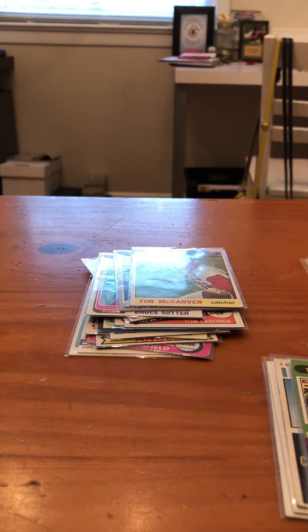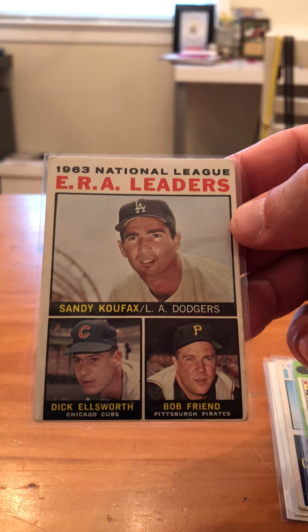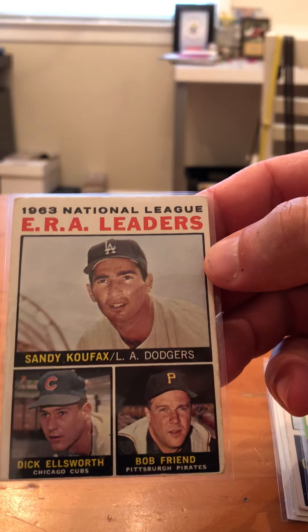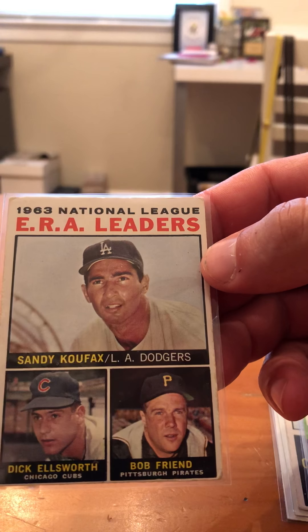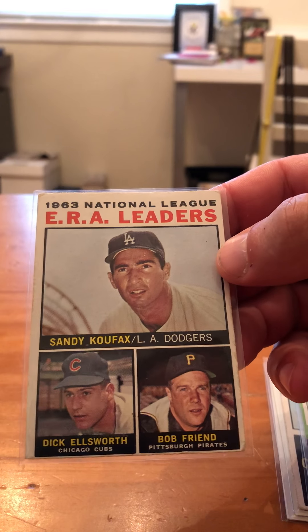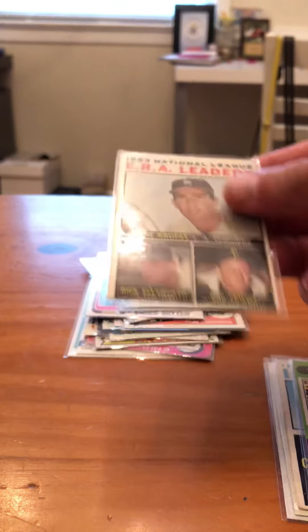Here's the card I really wanted, but it's not centered well. 1964 Topps — got Sandy Koufax on it. It's my first Sandy Koufax card. Edges are pretty rough — top edge and corners are pretty rough, but I don't care. It's not centered — you can see how close it is to the bottom.